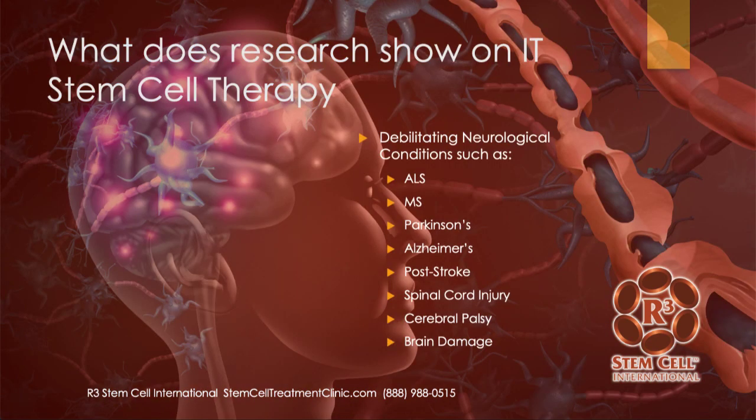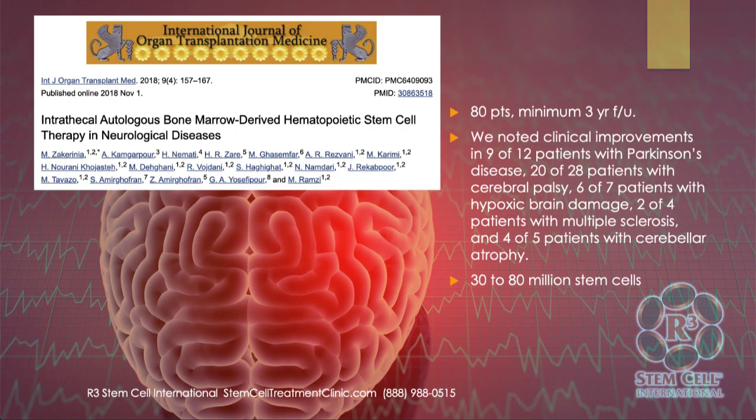So what does the research show? Anecdotally at our clinic with hundreds of cases in Mexico, we've had really good outcomes with debilitating neurological conditions such as ALS, MS, Parkinson's, Alzheimer's, post-stroke, some cases of spinal cord injury, cerebral palsy, and hypoxic types of brain damage, which often respond really, really well. So let's go through a few studies.